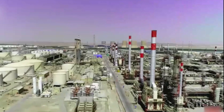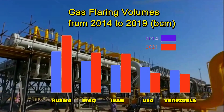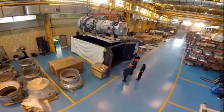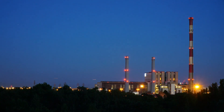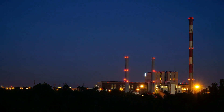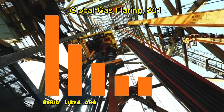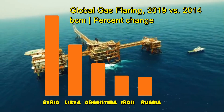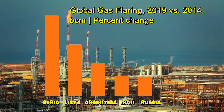Five countries — Russia, Iraq, Iran, the United States, and Venezuela — accounted for more than half of all volumes flared globally in 2021, according to World Bank data. Looking at gas flaring volumes from 2014 to 2021, the five countries showing the most increases were Syria at 168%, Libya 107%, Argentina 68%, Iran 42%, and Russia 39%.